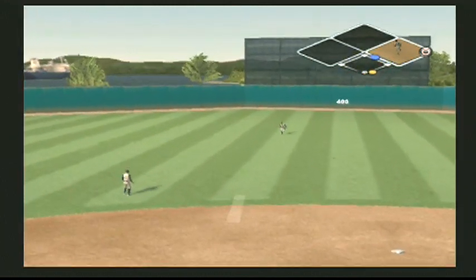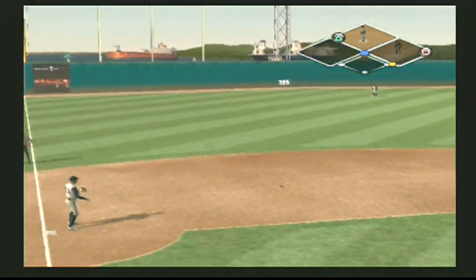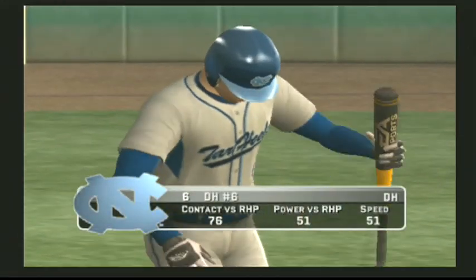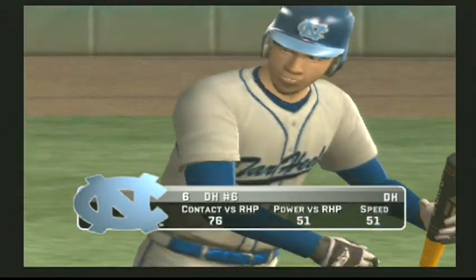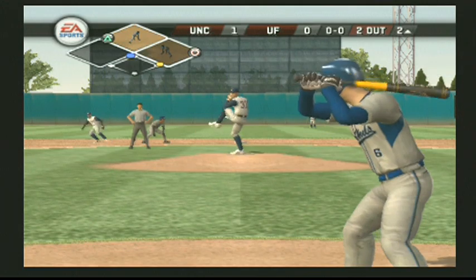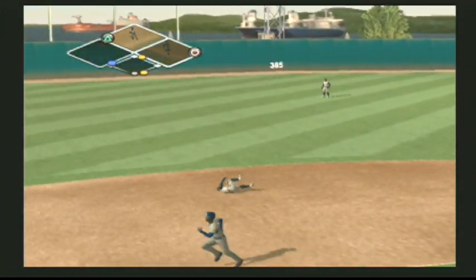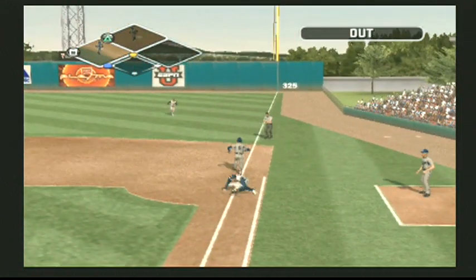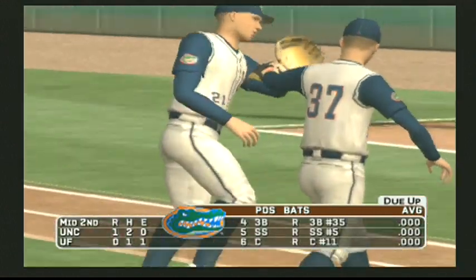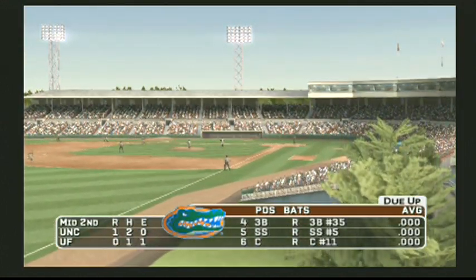There's a fly ball. He gets on to keep the inning alive. Grounder to the left side of the infield, on to first — he is out. North Carolina scores one but strands two. We're headed to the bottom of the inning — it's one to nothing.